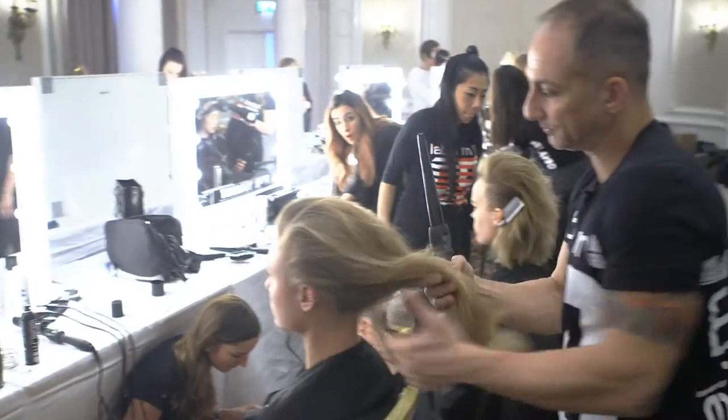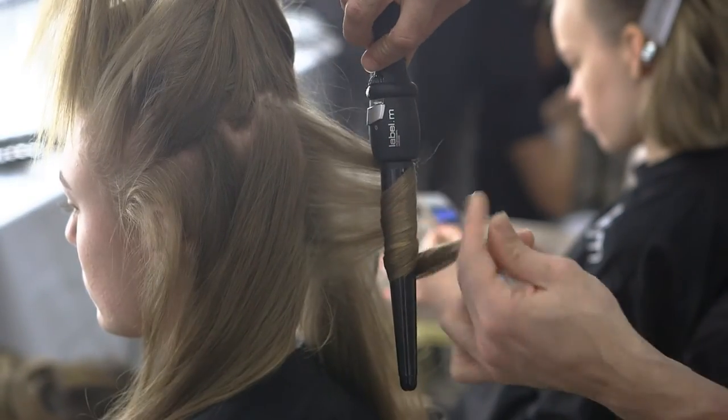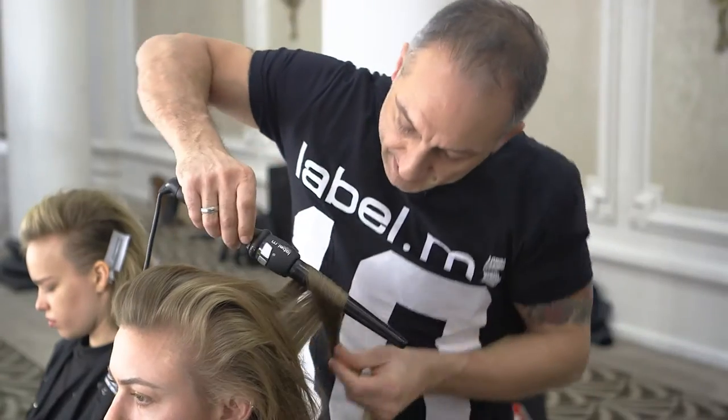From there we've worked into the back and we've tonged by using the Label M wand to do so, so we can be a little bit looser with it.